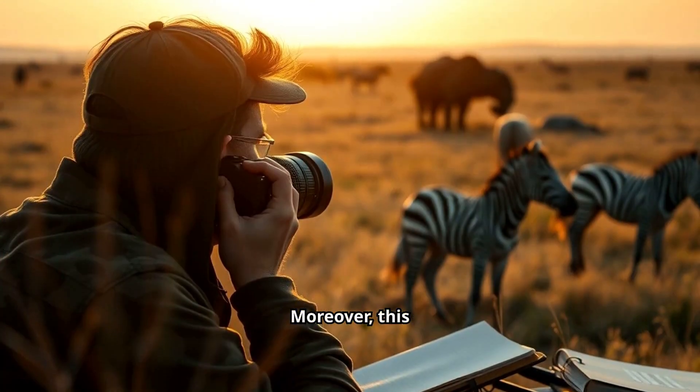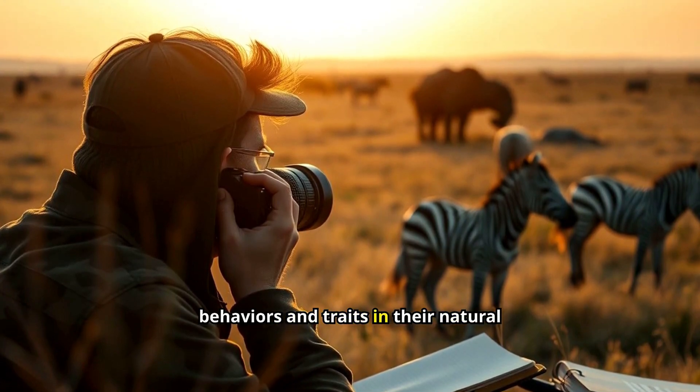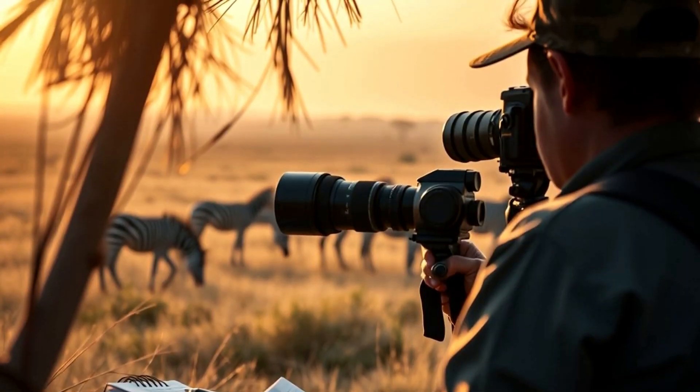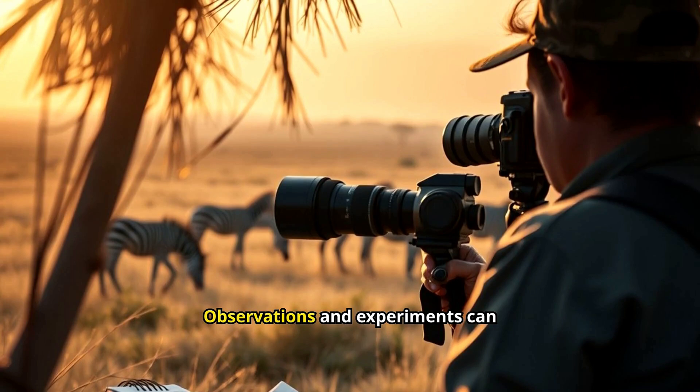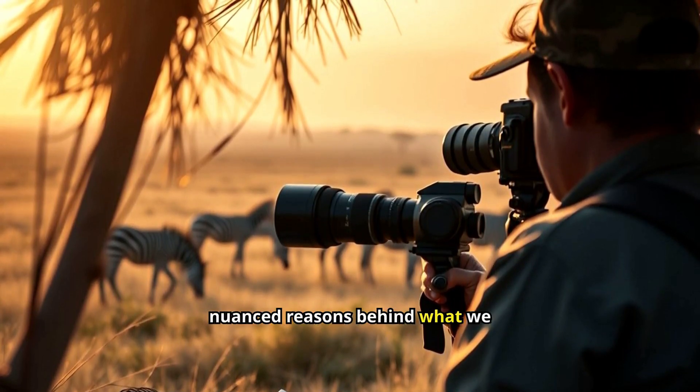Moreover, this research highlights the importance of studying animal behaviours and traits in their natural environments. Observations and experiments can reveal surprising, nuanced reasons behind what we see in nature.